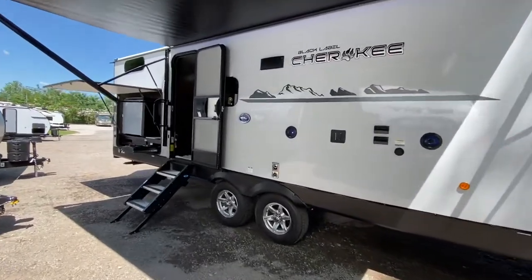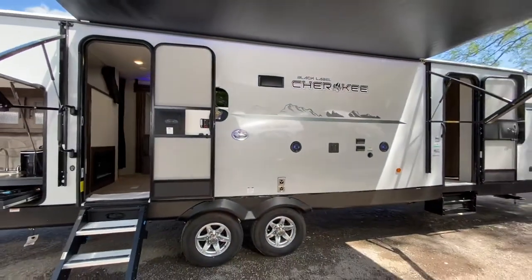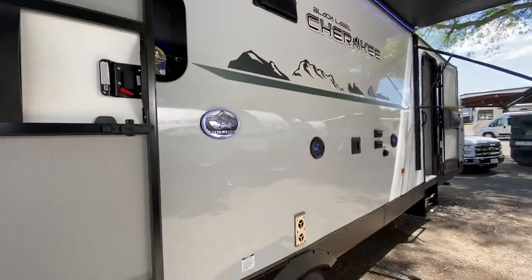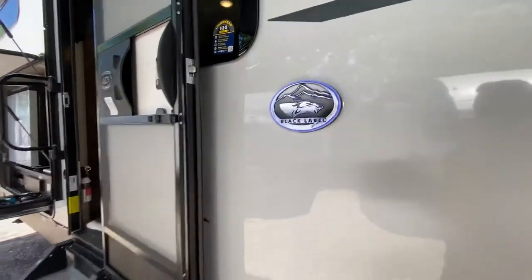Some of the great exterior features of this trailer are a large patio power awning with a blue LED light strip underneath. Really cool ambiance at night — the speakers light up and our black label emblem lights up as well.